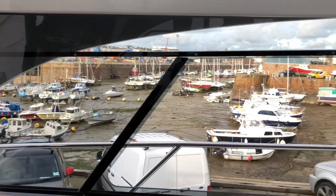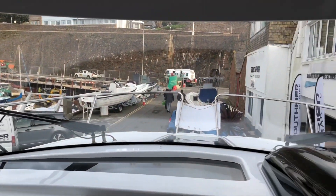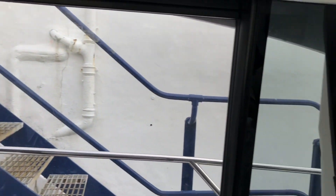One of the design features of the Beneteau range is the all-round windscreen and side screens which gives great visibility when underway and in the harbour.